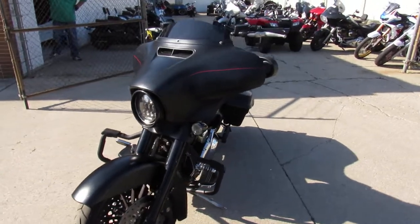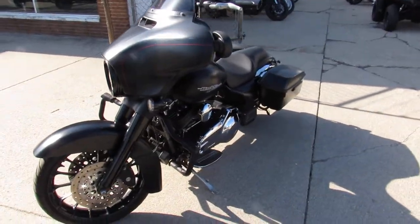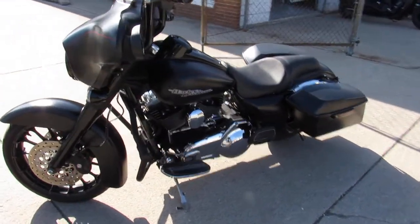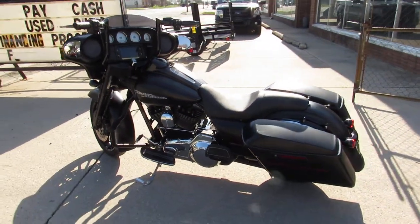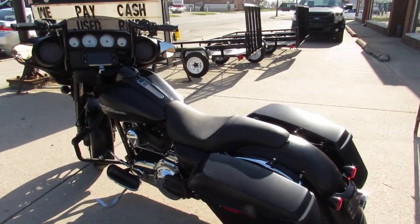This one here is a 2016 Street Glide Special for sale. Comes in the black denim paint, thousands of dollars in extras — handlebar risers, blacked out front end, black wheels, Screaming Eagle intake, fancy Heinz exhaust and more.